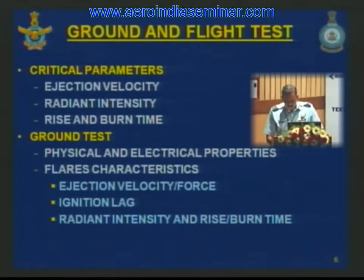I shall now give a brief overview of the ground and flight test procedure for evaluation of flares. Critical parameters include ejection velocity, radiant intensity in the band of interest, rise time to reach a minimum datum, and burn time. Ground tests are carried out in the lab assessing physical characteristics like dimension, weight, and gas pressure buildup, as well as electrical properties of the squib such as resistance, no-fire current, and sure-fire current.